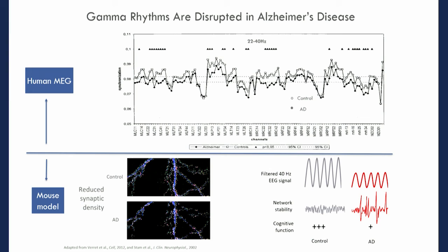In mouse models of Alzheimer's disease — the tools we use to study Alzheimer's and other neurodegenerative diseases — there is similarly an alteration in the gamma band. In particular, there are decreases at 40 hertz: a decrease in 40 hertz power as well as stability throughout the network. And of course these mouse models of Alzheimer's disease perform less well on cognitive and behavioral testing.